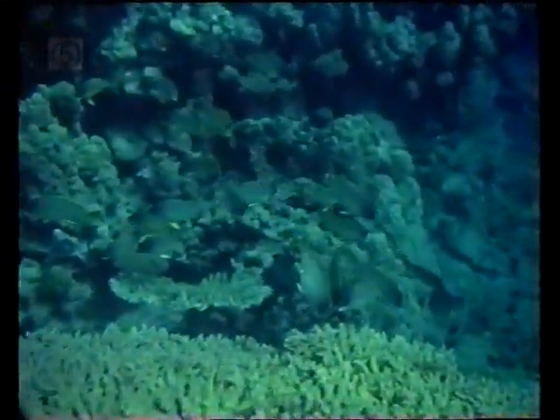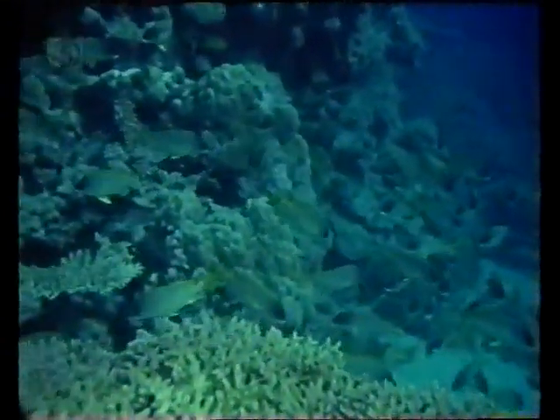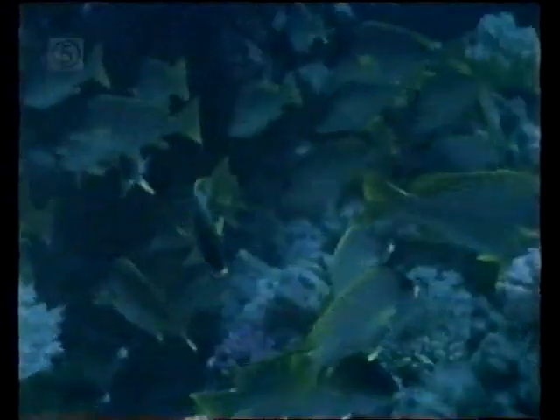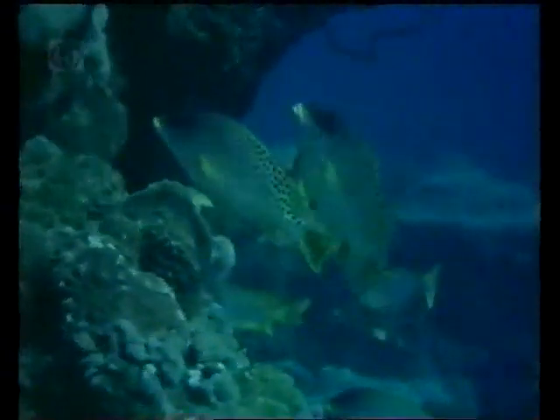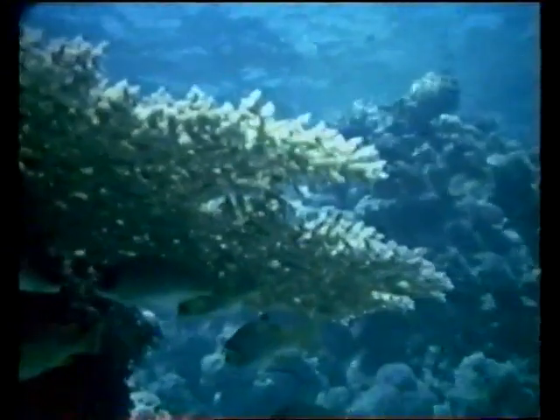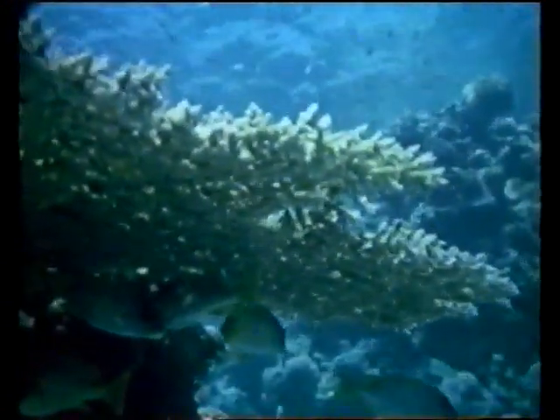Common around the wreck of the Umbria are gatarins. This species is known as the leopard sweetlips or grunt. When threatened, the shoal forms into a tight ball. Grunts use overhangs in the coral as shelter from the glare of the sun and hunt for crabs by night.